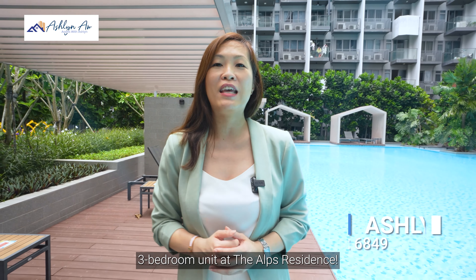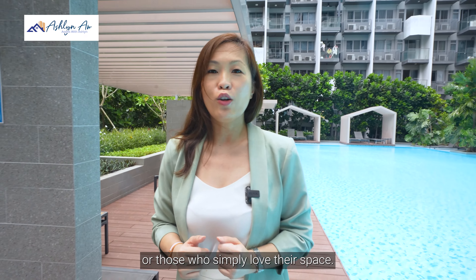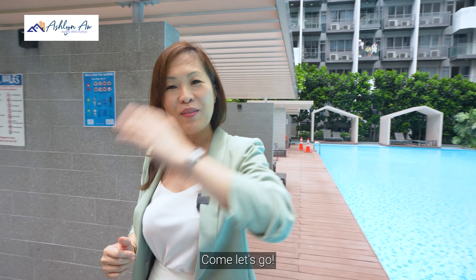Are you in search of a sleek, modern living 3-bedroom amidst the vibrant charm of District 18? Hi, I'm Ashlyn and today let me introduce you to this meticulously crafted 3-bedroom unit at the Alps Residence. It's perfect for modern living or those who simply love their space. Come, let's go!